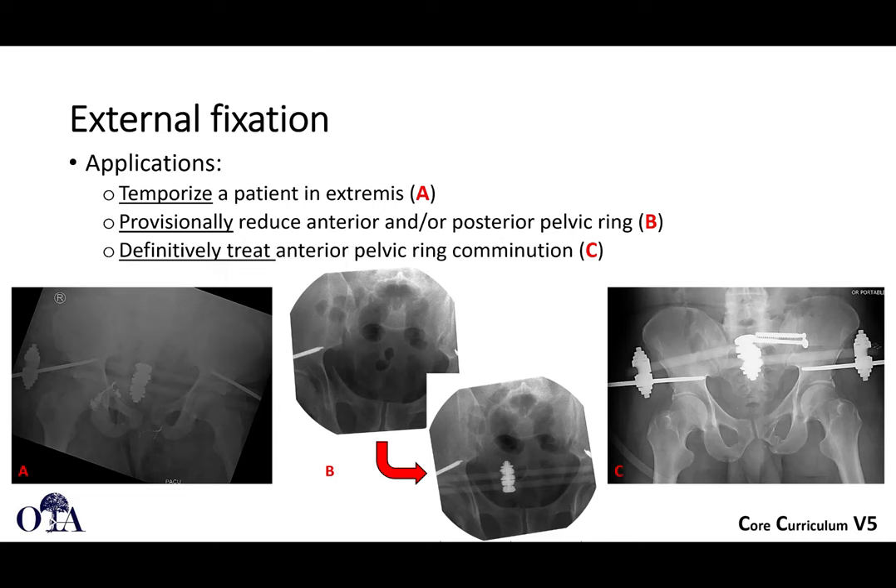Sometimes x-fix is definitive. If you have anterior pelvic ring comminution and it's not appropriate or necessary to plate everything, and it's not amenable to percutaneous fixation, then an x-fix can be kept in place. Maybe you have a dirty open pelvic injury that's difficult to sterilize, with bladder injuries, et cetera. Occasionally there may be a role for definitive x-fix.